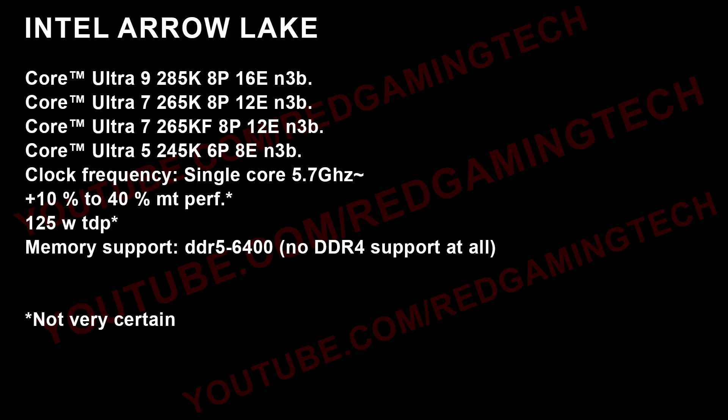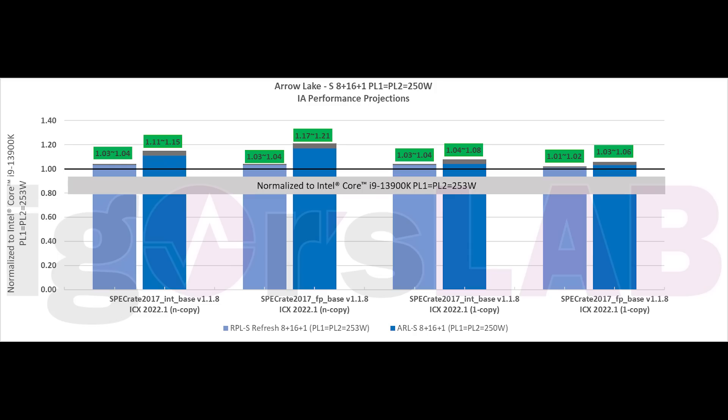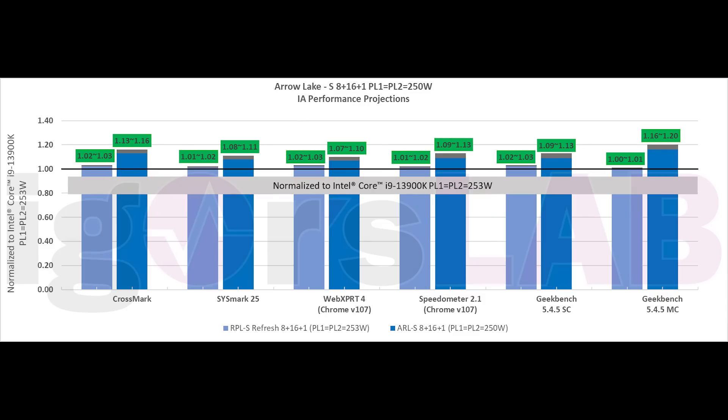So what does all of this mean? Well, the numbers Igor's Lab leaked around a year ago seem to be pretty close on the money, albeit with a few changes in final performance. You may recall those slides from Igor's Lab — they were definitely legitimate — and the projections seem pretty close to what we have in reality.